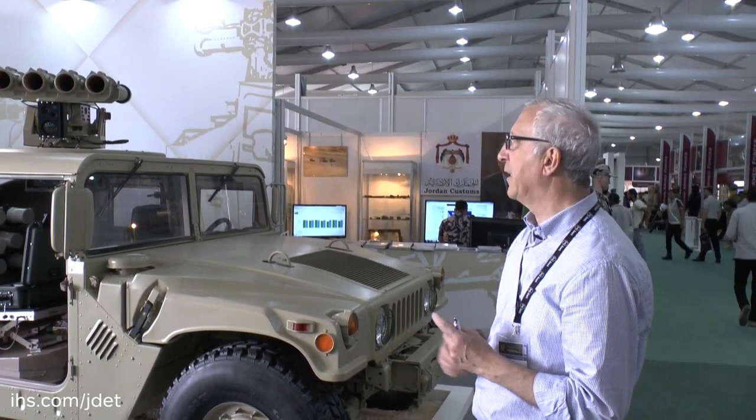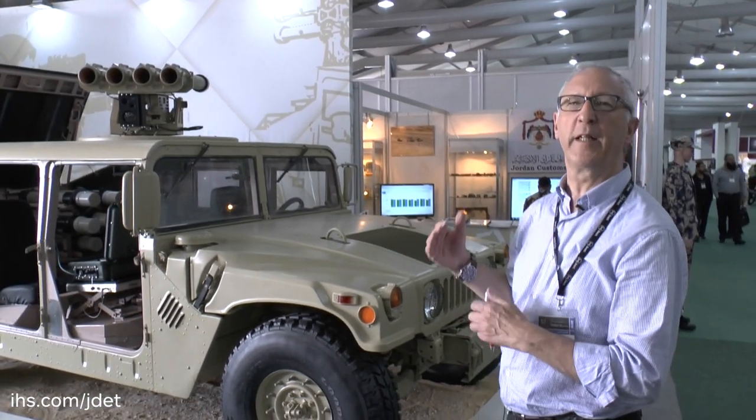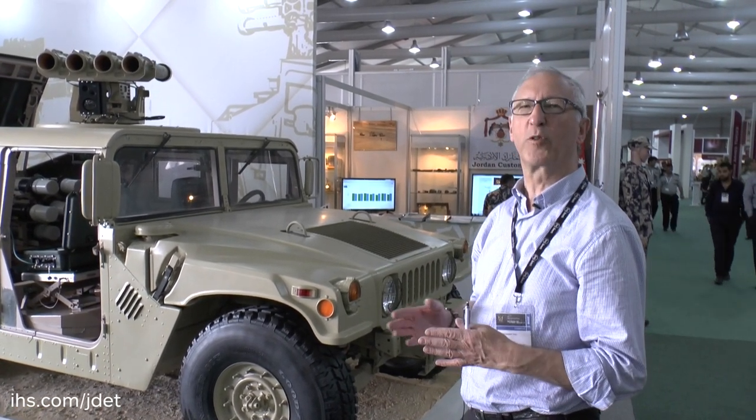The rockets have a typical range of up to 700 metres and can engage stationary and moving targets. It is normally deployed in the ground role, shoulder-on, but by putting it on this vehicle it gives it a lot more tactical mobility and makes it more survivable.